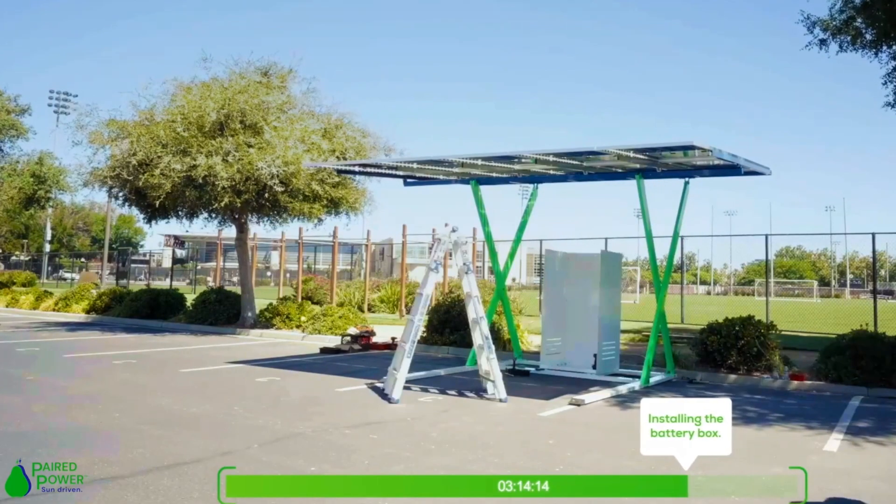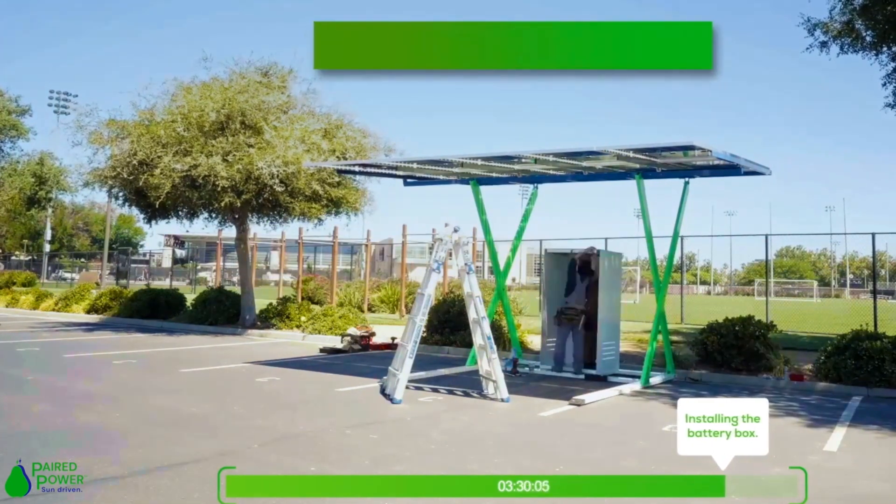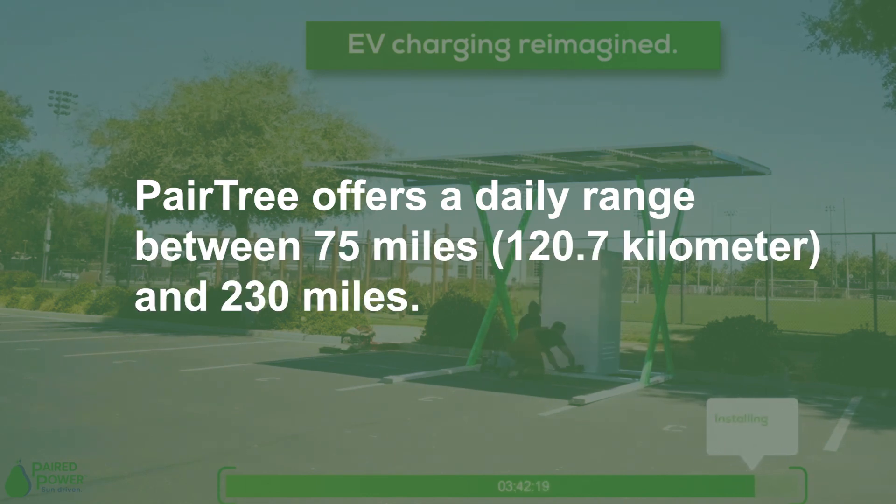With a maximum battery capacity of 42.4 kilowatt-hours, PairTree offers a daily range between 75 miles (120.7 kilometers) and 230 miles, depending on the storage system's configuration.